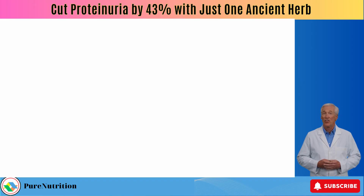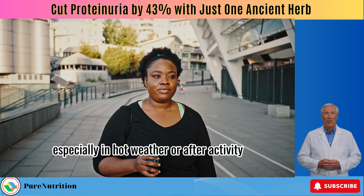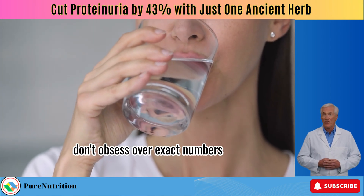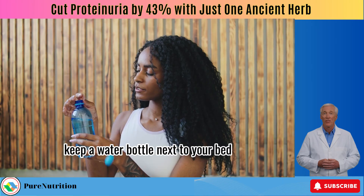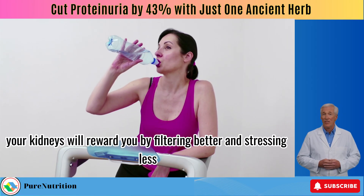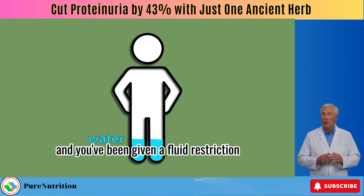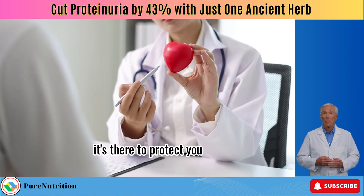Forget the old eight cups a day rule — new research suggests most of us need more than that, especially in hot weather or after activity. Don't obsess over exact numbers, just be consistent. Keep a water bottle next to your bed, in your car, on your desk — wherever you'll actually use it. Important exception: if you're in stage 4 or 5 CKD or on dialysis and you've been given a fluid restriction, follow it strictly. Treat your doctor's guidance like sacred law.